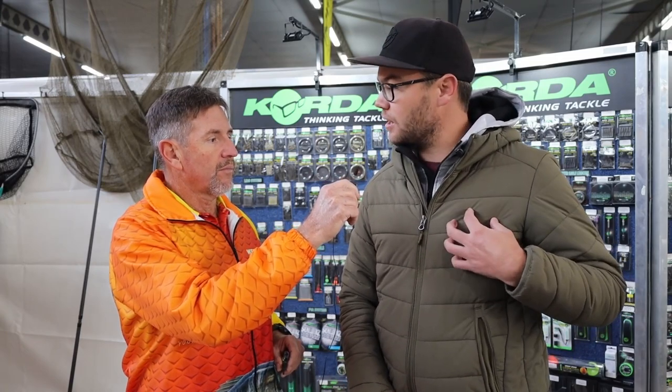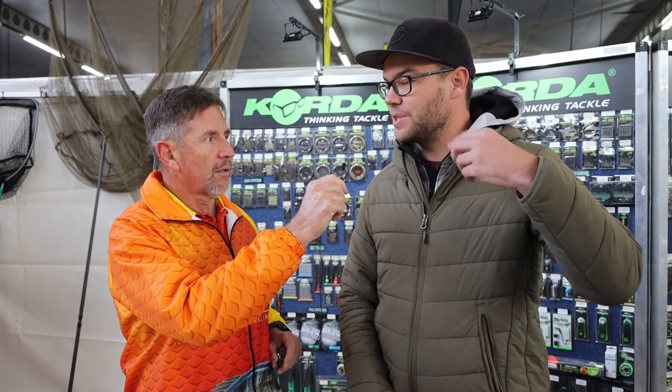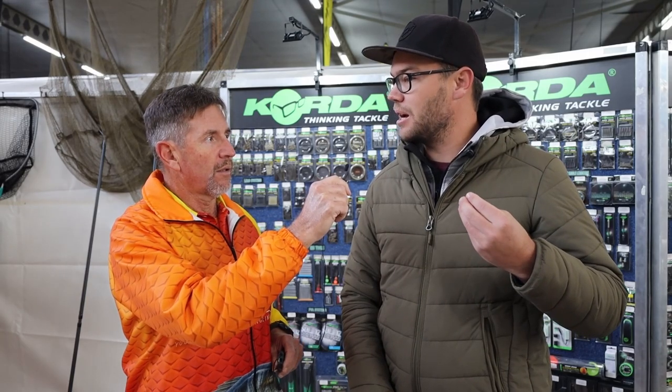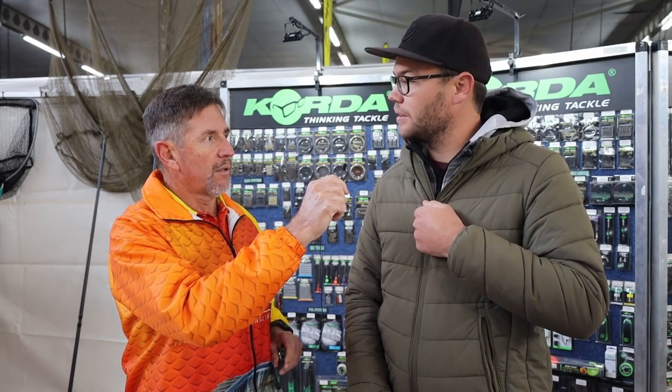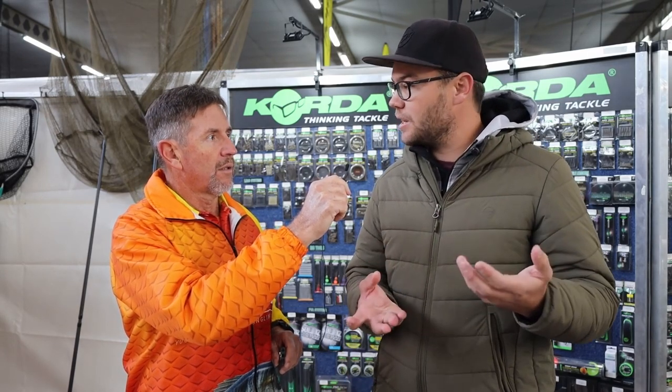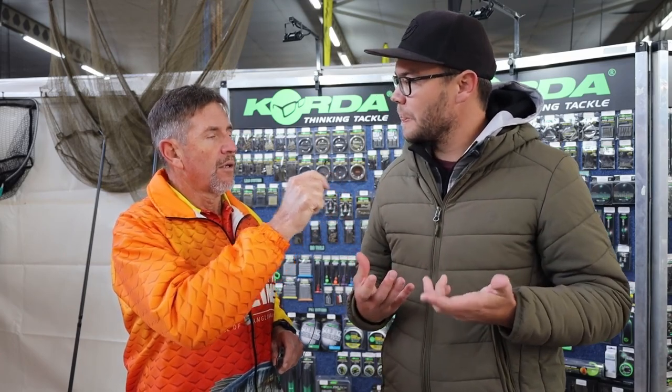What it also means to the consumer is if you know you need something, you go to your tackle store and place an order there, or at least let them know what you want. All of that can find its way onto the indent order so that the stock holding is much better and it can be done at a better price. A very good example is this jacket I've got on — I get loads of inquiries about it, and on an indent basis, if people are really interested, they can simply go to their local Korda stockist and order it. You will feel much more special when they've ordered your jacket specifically for you.